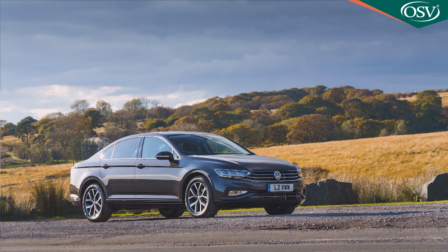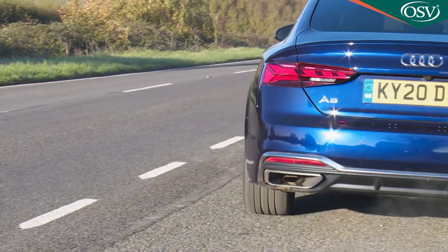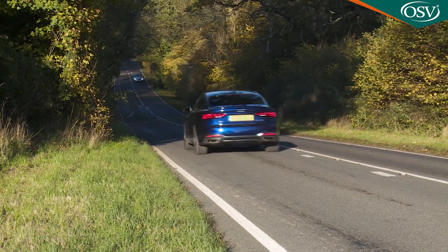Previously, the base 35 TFSI petrol version used a downsized 1.4-litre TSI unit, but as part of the changes made here — and perhaps in an effort to distance this car from the similarly engineered Volkswagen Passat — Audi has swapped that powerplant for a detuned 2-litre TFSI turbo with the same 150 PS power output but 20 Nm more pulling power. The straight performance stats haven't changed very much though: rest to 62 in 9.1 seconds on the way to 130 mph.